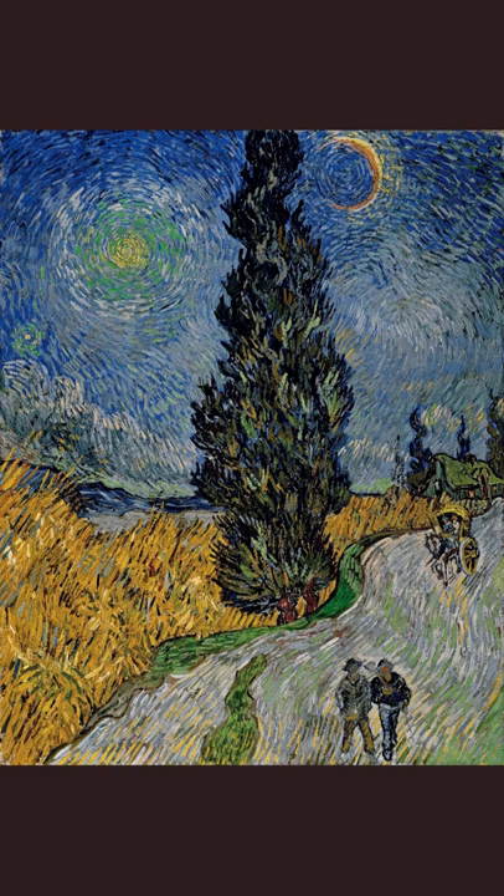Van Gogh experiments with his use of color and brushwork in Saint-Rémy. Many works are composed of graceful forms and swirling lines, and that is also the case here. The short, rhythmic wavy brush strokes placed side by side give the painting great dynamism.